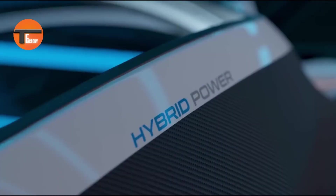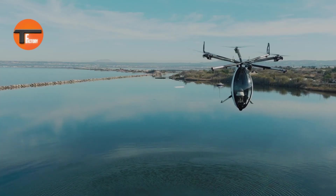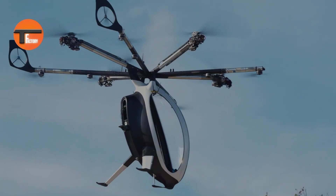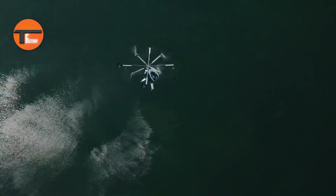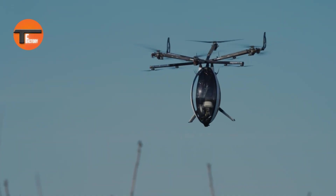The Air Scooter is a revolutionary flying machine that brings a whole new level of personal transportation. Its sleek, modern design and advanced electric motors provide a smooth and eco-friendly way to fly. Whether you're new to flying or experienced, the Air Scooter is easy to control. Its powerful engines give it great speed and agility, allowing you to zip through the air with ease.